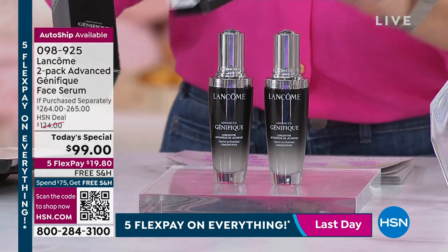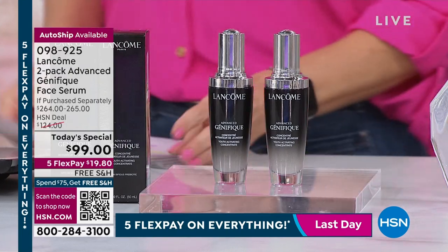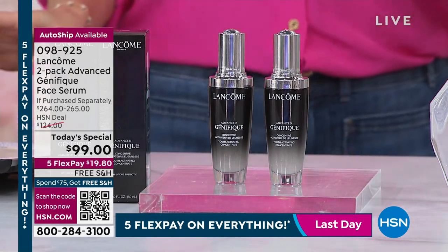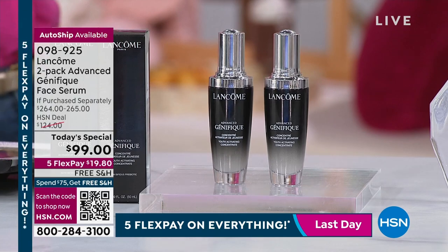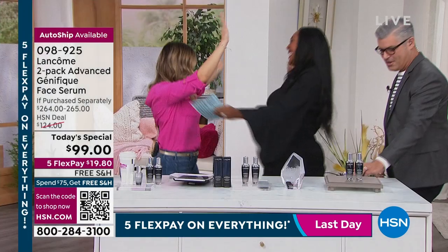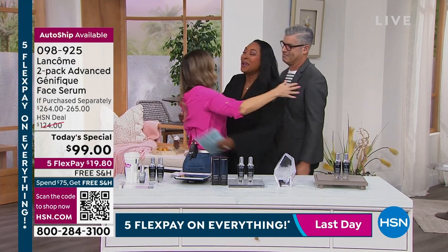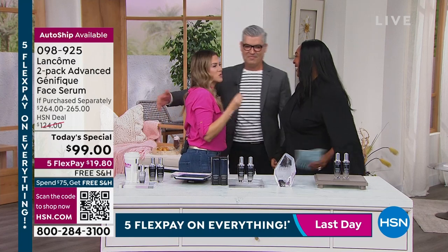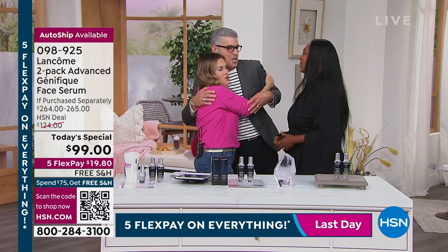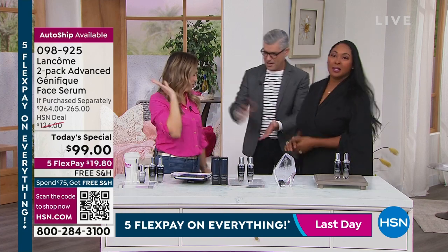You didn't think I was going to do this alone today, did you? I have the one, the only, the dynamic duo — Jamie Vane and Robert Cook joining me in the studio. I want to squeeze you — it's only been three years since I've seen your beautiful face. I love you and I'll take all the hugs and kisses.